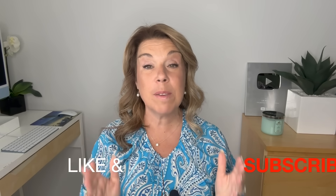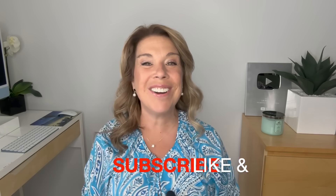Now before I get started I did want to mention that if you like this video, if you find it helpful, informative, or enjoyable in any way, then please do give this video a big thumbs up. I really do appreciate it and please subscribe to the channel if you haven't done so already. Let's get started.